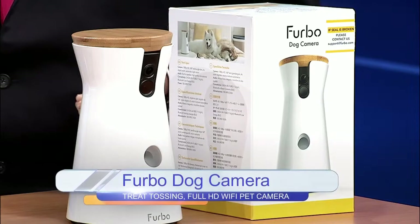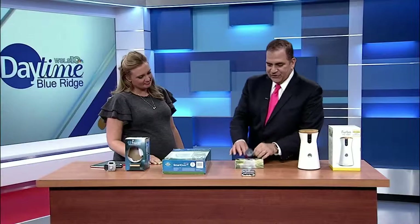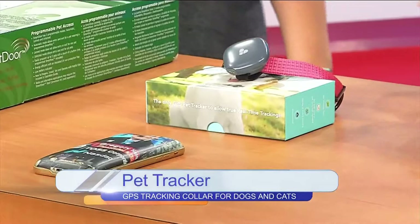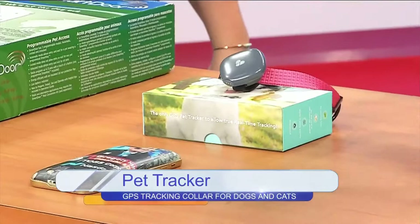The next one is the Findster Duo Plus — it's a next-gen GPS tracker for your dog or cat. Simply put it on their collar and you can track their location and activity level on your smartphone in real time. There's no monthly fee, you can track up to three pets, and it's waterproof.